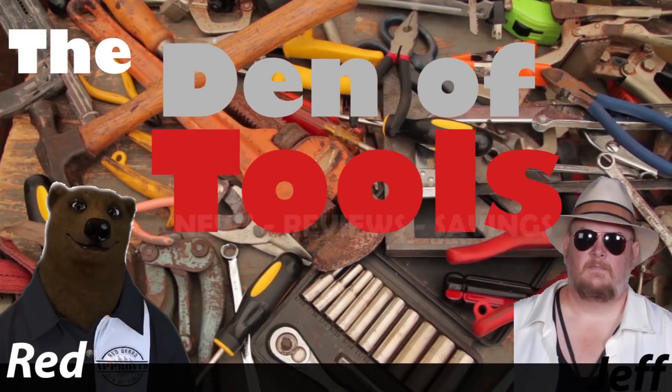Welcome back to the Den of Tools. Howdy ho, guys and gals, it's Red, your friendly neighborhood tool bear, back again here in the Den of Tools. And we're here today to talk about fake news — well, fake reviews. How about that?